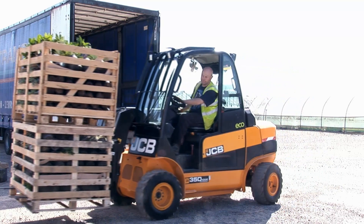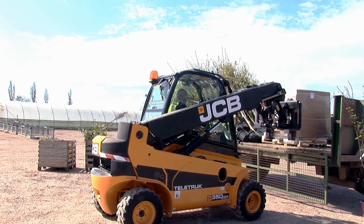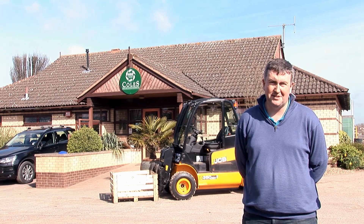These new vehicles are very quiet, very efficient. We don't just load our own vehicles — we're also loading direct onto our customers' vehicles. Many of them have smaller transit-type vehicles and the Teletruck allows us to actually load pallets into those vehicles.